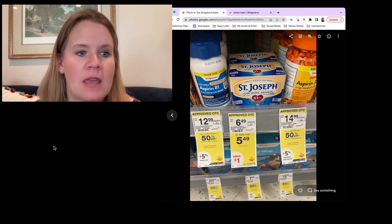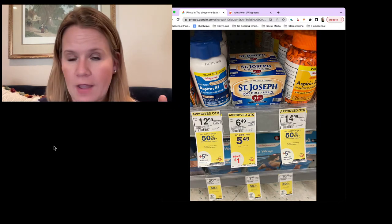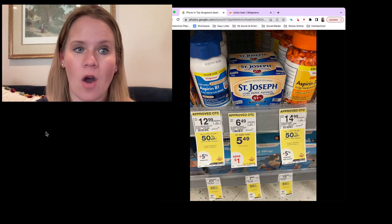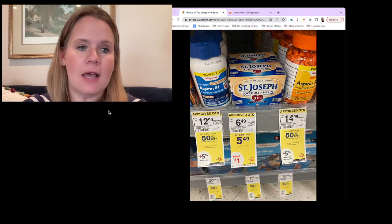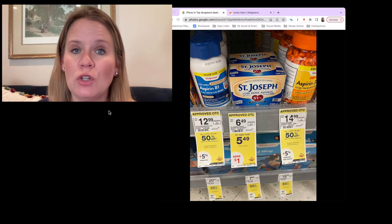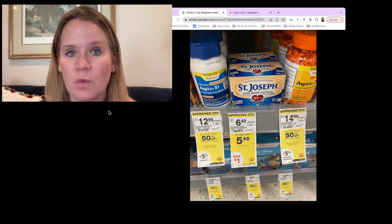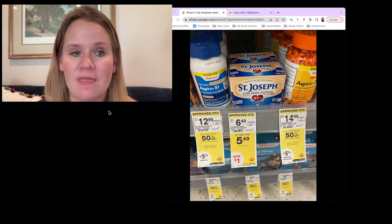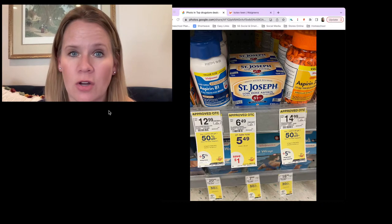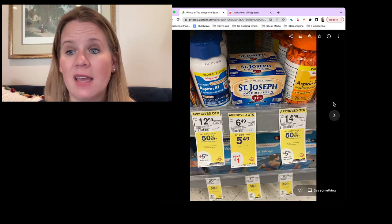A couple more pharmacy deals. St. Joseph's low-dose aspirin is on sale for $5.49 — not an exciting sale, but we've got stacking offers. You've got a $1.50 Ibotta and a $2 manufacturer's coupon from the August 21st insert. That's $3.50 in coupons — you're going to end up paying $1.99 in the end. This is the 120-count, so it's a pretty decent price.